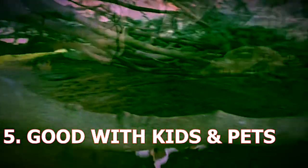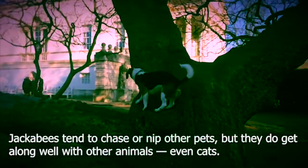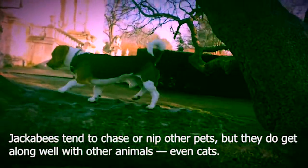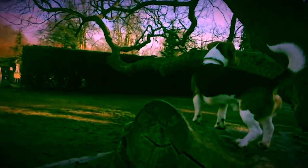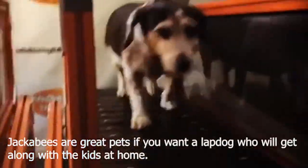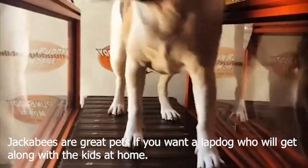5. Good With Kids and Other Pets. Jackabeagles tend to chase or nip other pets, but they do get along well with other animals, even cats. Socializing them early on with other animals will curb any aggressive tendencies your Beagle Jack may possess. Jackabeagles are great pets if you want a lap dog who will get along with the kids at home.